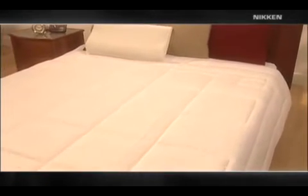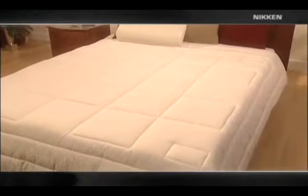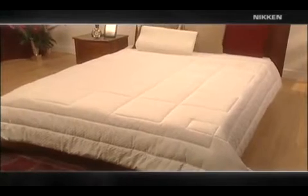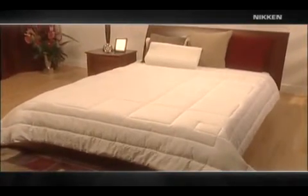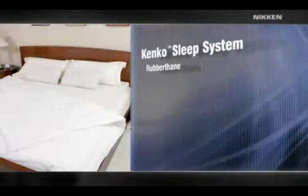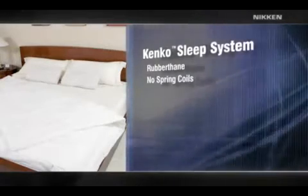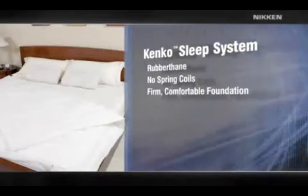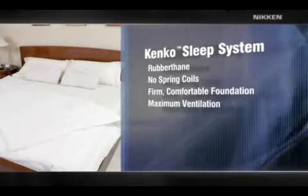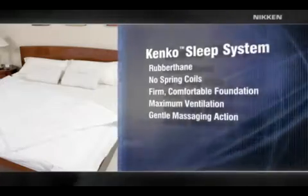The Nikon Kenko Sleep System is based on years of research. Advanced technology provides optimum comfort and proper alignment — the best rest and relaxation of your life. The mattress combines Nikon's exclusive rubber construction with an innovative design that uses no spring coils. The result is a firm but comfortable foundation that acts as a shock absorber, maximizes ventilation, and creates a surface that gently massages while you sleep.